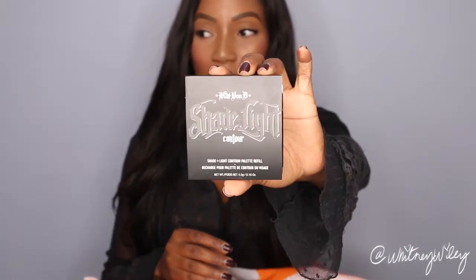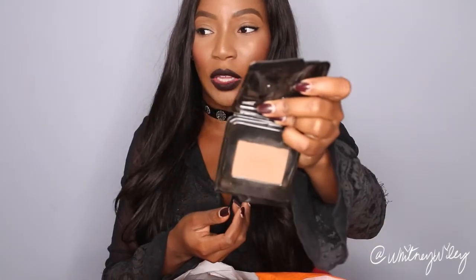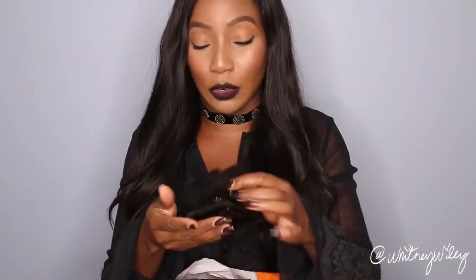One of the next things I got was the Kat Von D Shade and Light contour color in Subconscious. She just came out with refill pans and I wanted to try these out because I never wanted to buy the entire palette. I never thought the shades would really work for me, but once I realized I could just buy the contour powder on its own, I thought I'd try it. I've only used it about two times, but I think I'm already more in love with the Kevin Aucoin one.